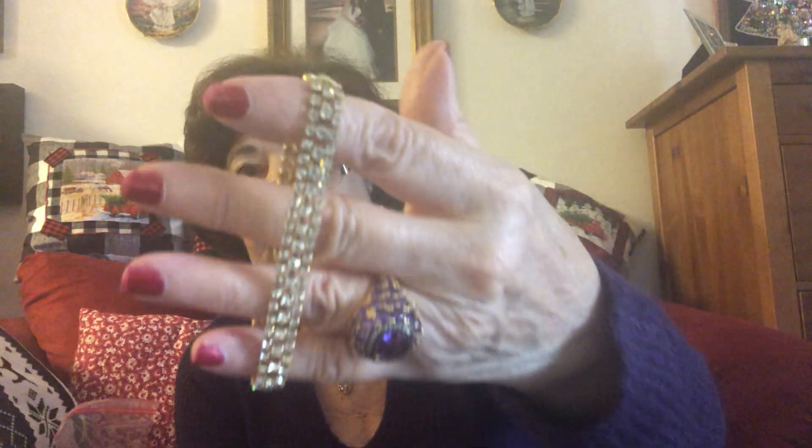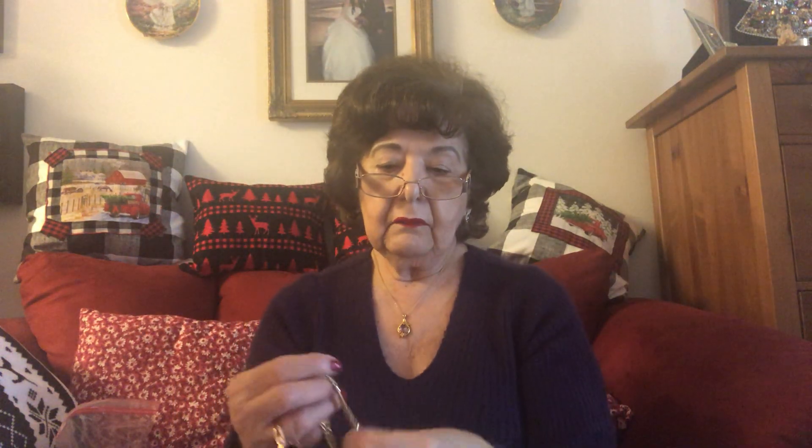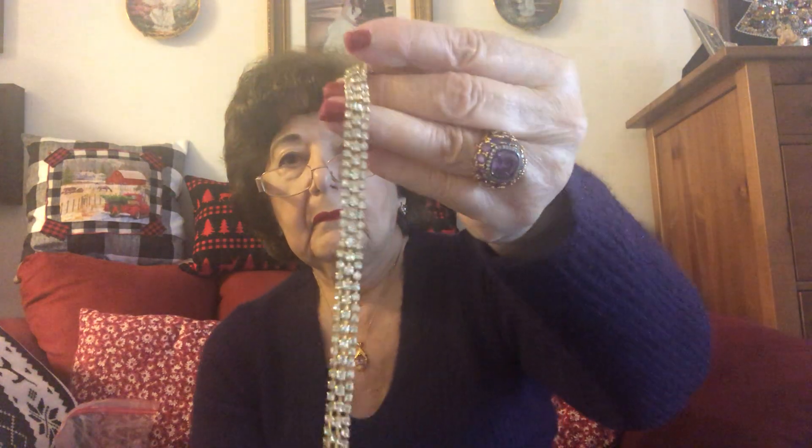Number eight — I do have a couple of brooches today too. Number eight is a rhinestone bracelet with a fold-over clasp. It's really a beautiful bracelet, it's $8. I would say it's about a seven and a half inch. I have an average wrist and I can wear this. It's very pretty, fold-over clasp, in good condition. Number eight and it's $8.